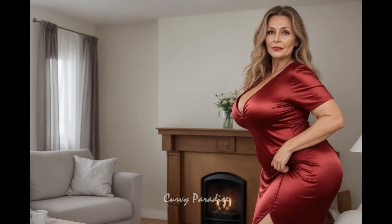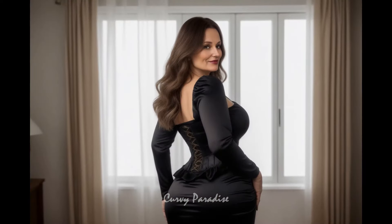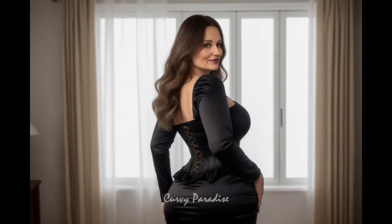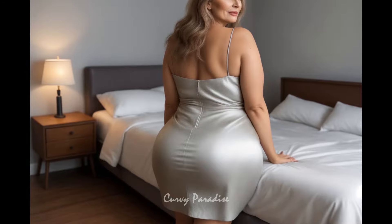Creating a living space that reflects your love of music can be fun and creative. Here are some ideas to help you design a musical space.